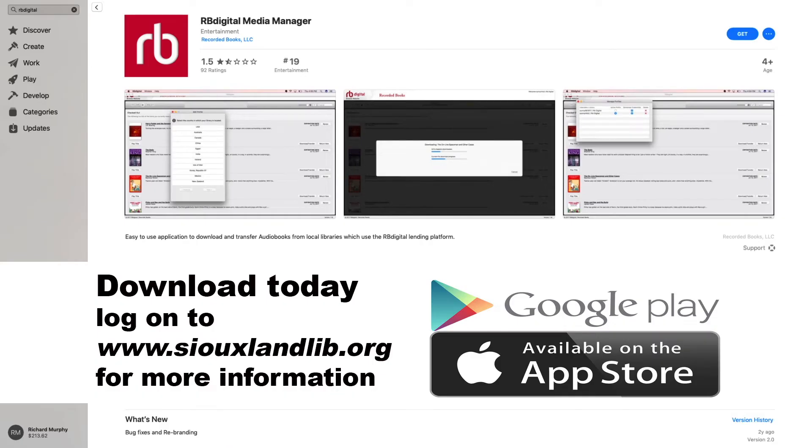It's super easy to download and sign up with the RBDigital app. Look for RBDigital in your app store — it's a free download. When you have it downloaded and installed on your device, go ahead and sign in with your library card number and email address.